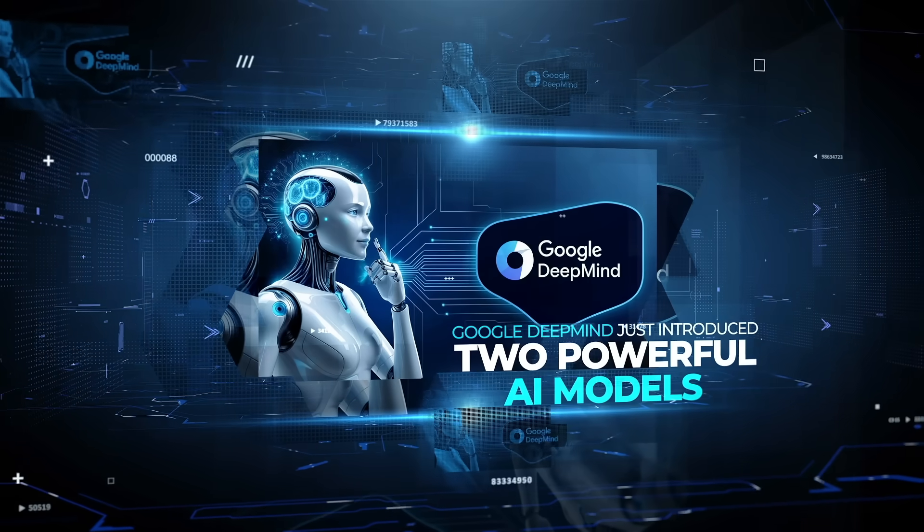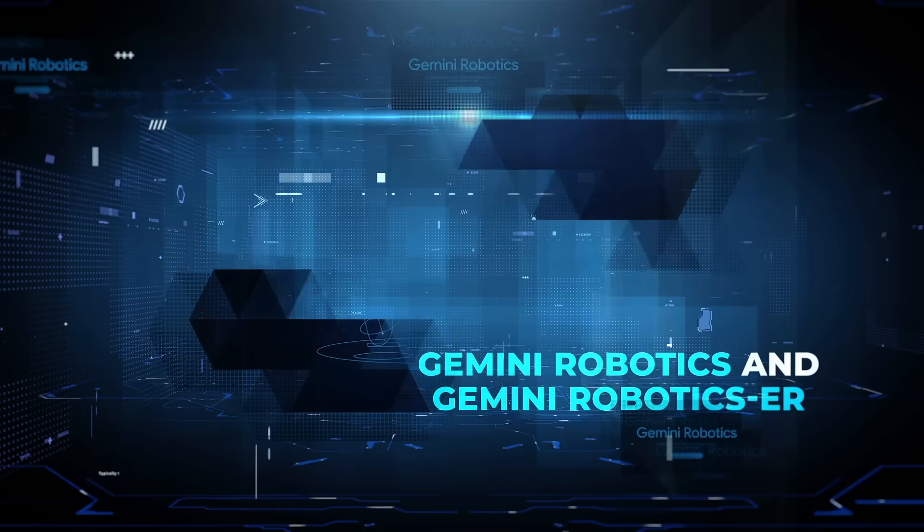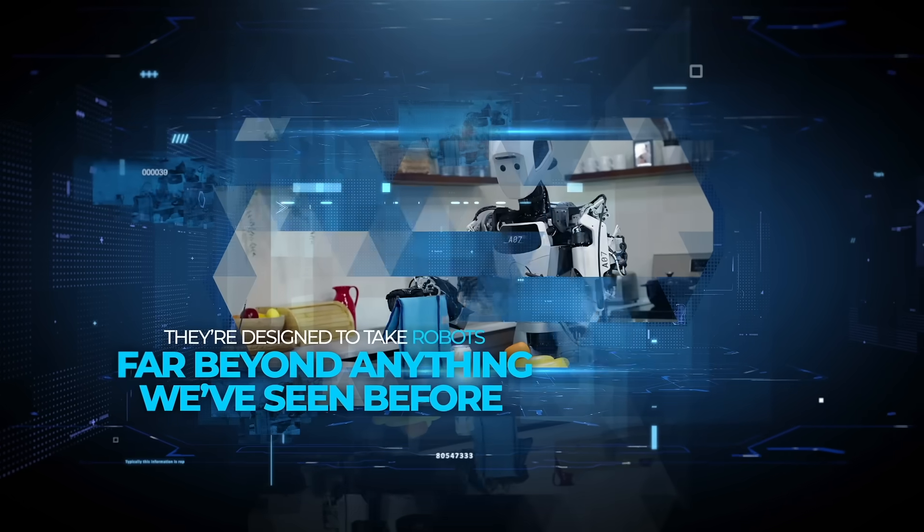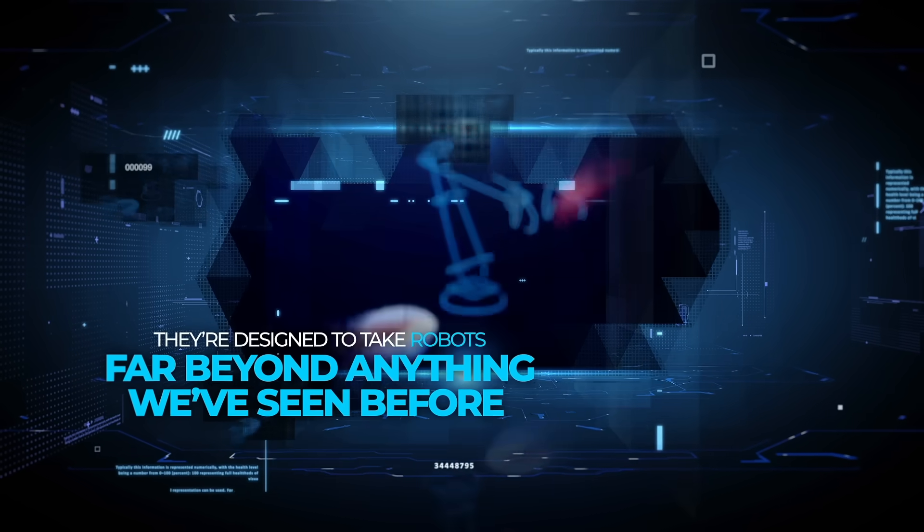Google DeepMind just introduced two powerful AI models called Gemini Robotics and Gemini Robotics ER, and they're designed to take robots far beyond anything we've seen before.